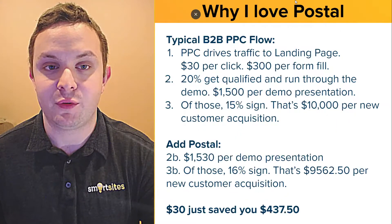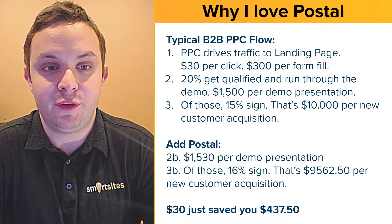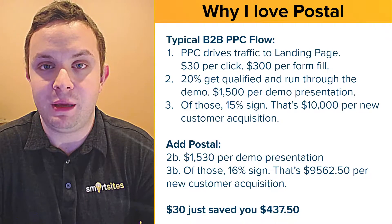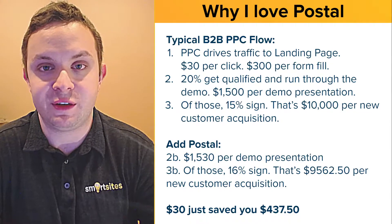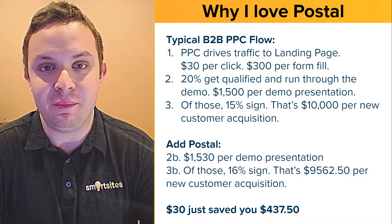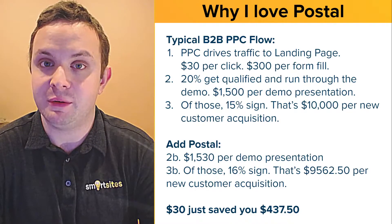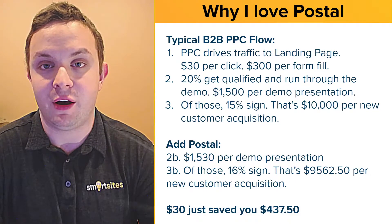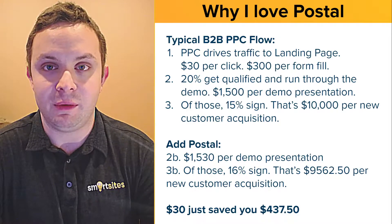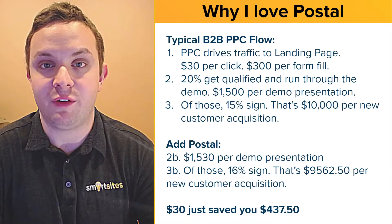I think more often than not you will see that this more than pays for itself. So why do I love Postal? I'm going to go through the math right here. In a typical B2B pay-per-click flow, you're going to spend $30 per click to drive someone to a landing page. And by the way, if you think that's expensive, you probably don't do pay-per-click or you're not in a high-value B2B niche. For SEO and pay-per-click, we're paying upwards of $50 per click.